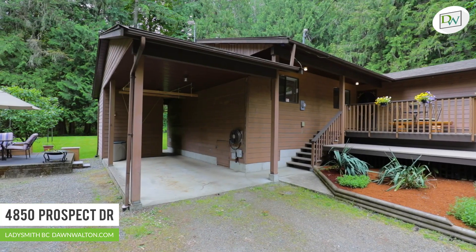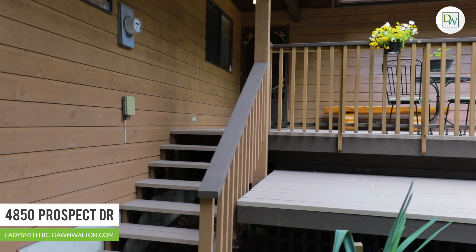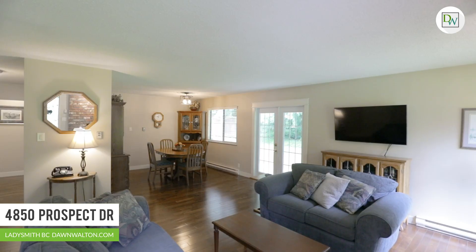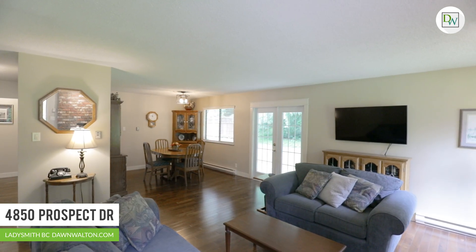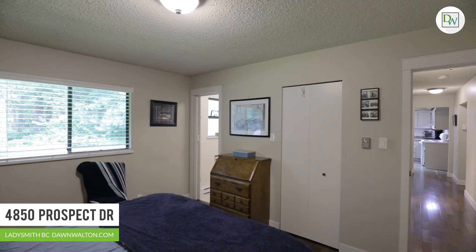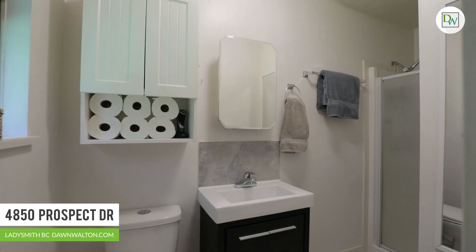The pride of ownership and quality of construction is felt from the moment you step foot in the door. Enjoy single-level living in this spotless, move-in ready rancher. Spread over nearly 1,500 square feet, you'll find two good-sized bedrooms, including the primary suite with a three-piece en-suite bathroom.